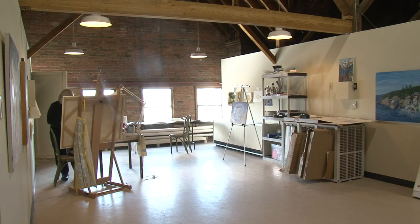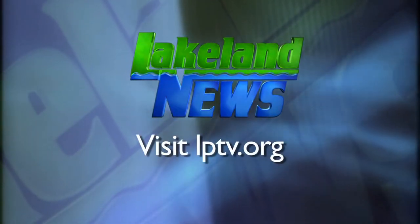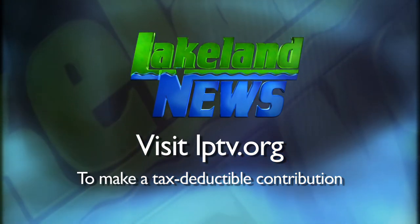For this week's In Focus, Sarah Madison, Lakeland News. Rent is free of charge, and all art forms are accepted in this space. Interested artists are encouraged to apply at grandrapidsarts.org. If you've enjoyed this segment of Lakeland News, please consider making a tax-deductible contribution to Lakeland Public Television.